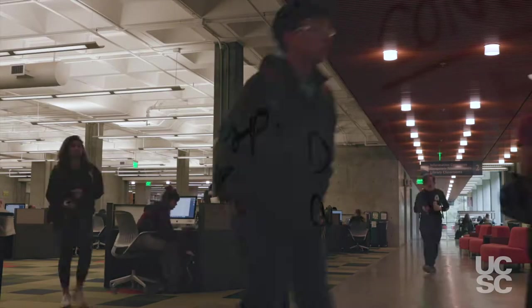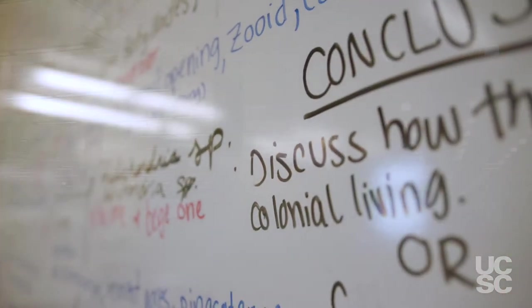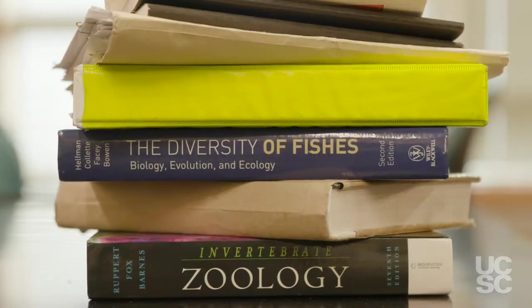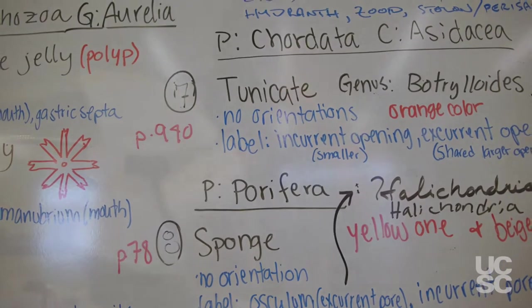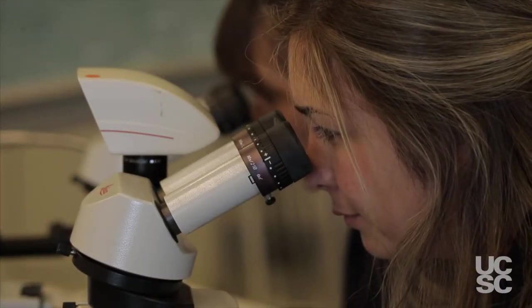Have you ever wondered why you can study for hours and hours and still do poorly on a test? Do you feel like your grades don't reflect the amount of effort you put into your studies? Do you want to be a mechanical engineer, a marine biologist, a biochemist, or a doctor, but you're not sure if you have what it takes to get that college degree?